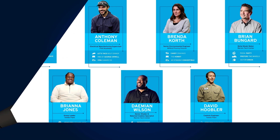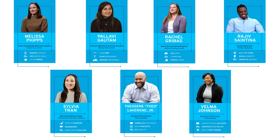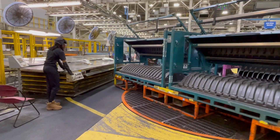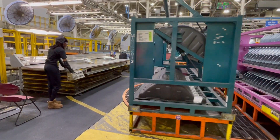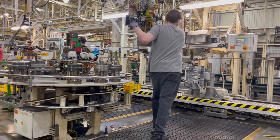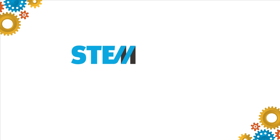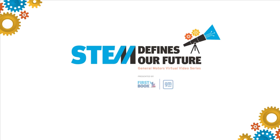Thanks to our friends at GM for walking us through the process of building a car. They use many skills every day including communication, teamwork, creativity, problem solving, inclusivity, empathy, resilience, a leadership mindset, and every aspect of STEM. In the next episodes, you'll learn how important these skills are to their jobs and in their personal lives.